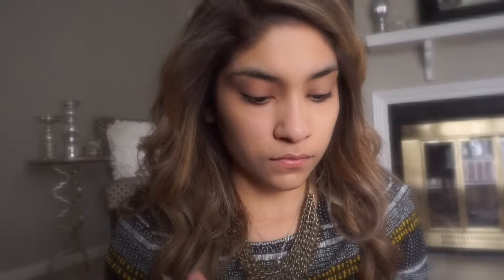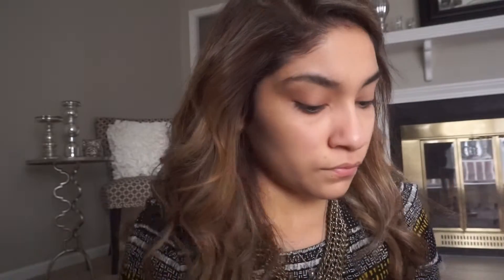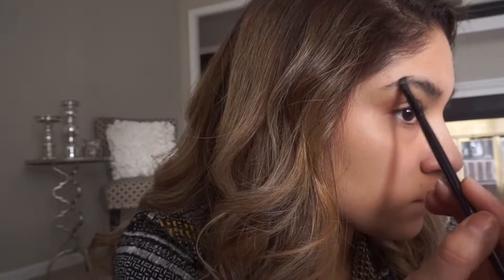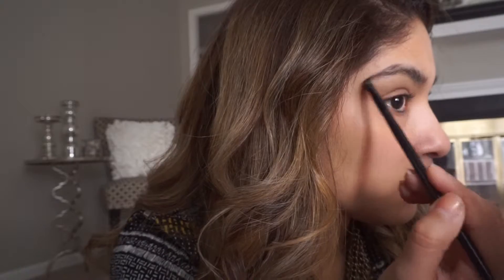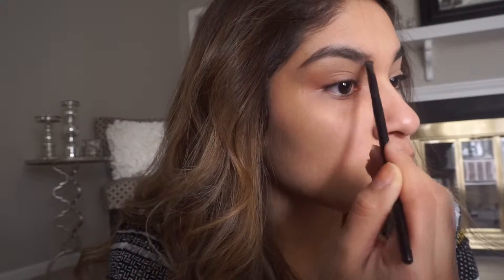Now I'm going to do my eyebrows. I'm using a very thin angled brush. I'll go ahead and brush my eyebrows first — that's going to help when you go over with any powder or whatever you use to fill them in. It helps me keep them all together.